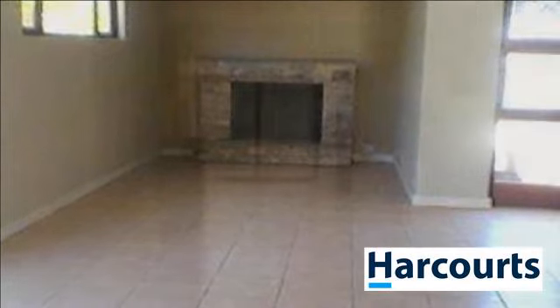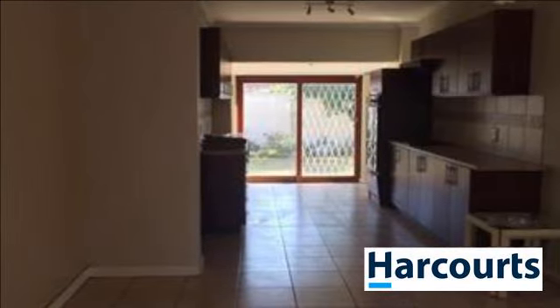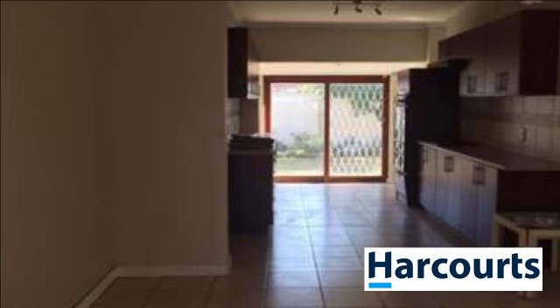The garden is spacious and one small pet will be allowed. Please note there is an occupied self-contained flat on the property. For more information on this property or to arrange a viewing, please contact us.